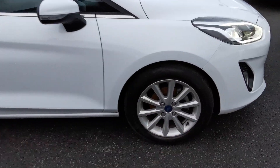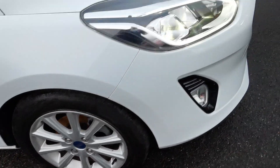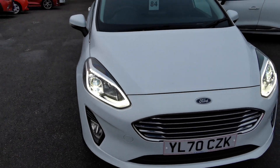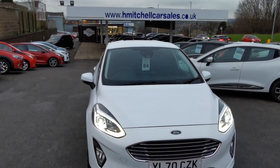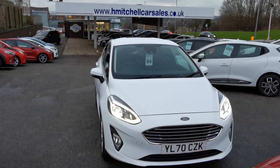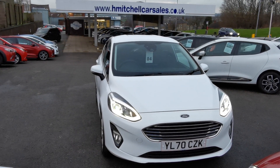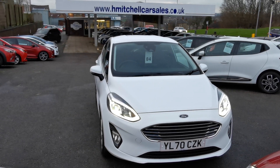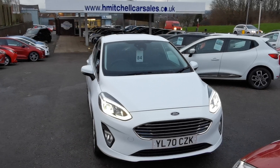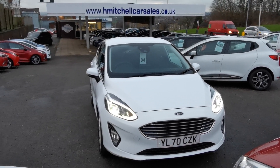Moving forward now to the driver's side front alloy wheel. I hope you find this video informative. Any further questions regarding this car please contact us by phone on 01924 411 323 or send an email to mail@hmitchellcarsales.co.uk. Thank you for watching, look forward to your enquiry. Bye.